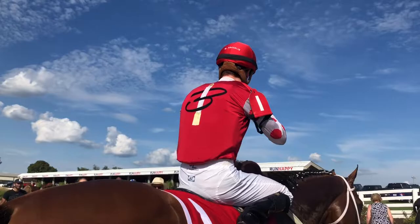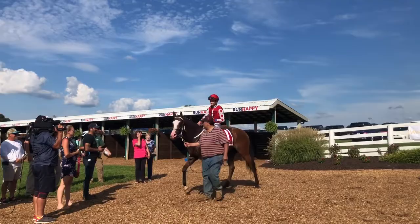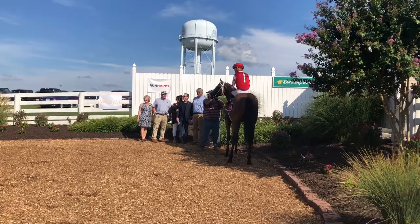The winner of the Tourist Mile, presented by Windstar Farm, is Snapper Sinclair, victorious in what is now the Gainesway Juvenile Stakes two years ago. Two for two at Kentucky Downs is Snapper Sinclair, a four-year-old bay colt by City Zip, from the mare True Addiction, bred in Kentucky by K&G Stables, owned by the Bloom Racing Stable.